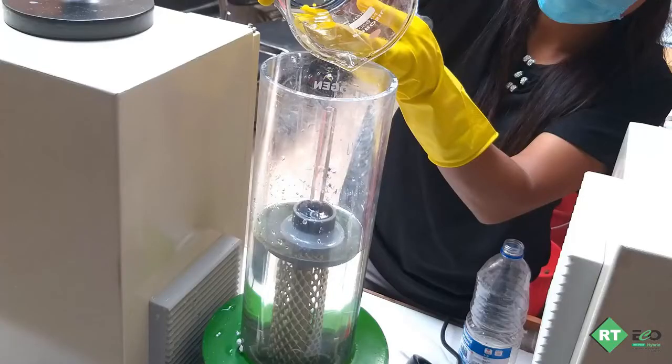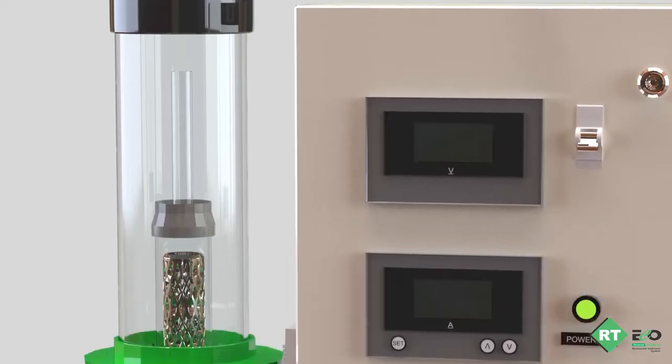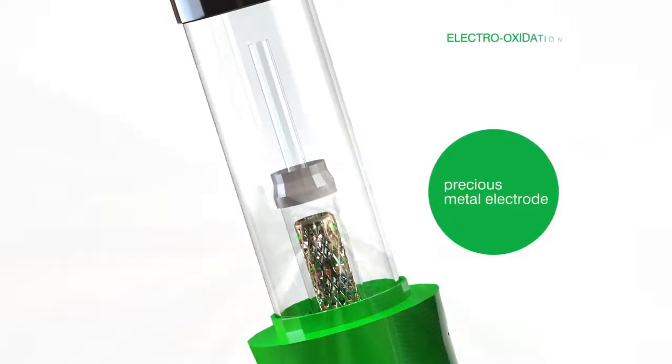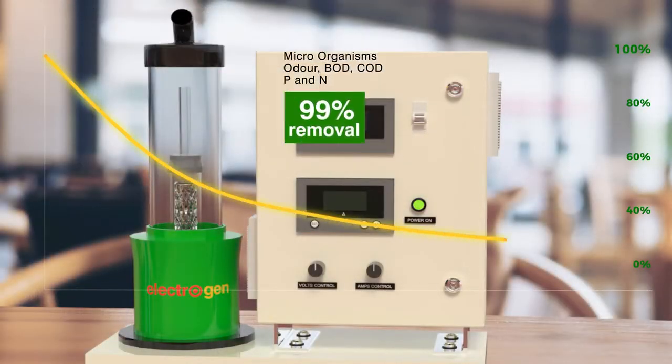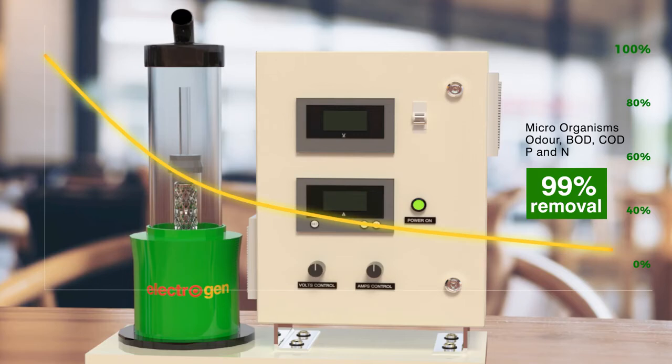On further reacting this in our electro oxidation reactor, the Electrogen, specialized precious electrode materials ensure removal of most microorganisms, odor, BOD, COD, and ammonia nitrogen, with 95 to 99 percent removal efficiency.